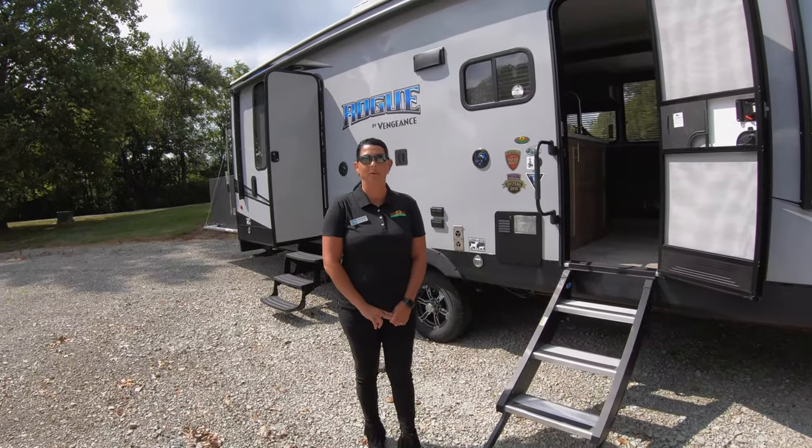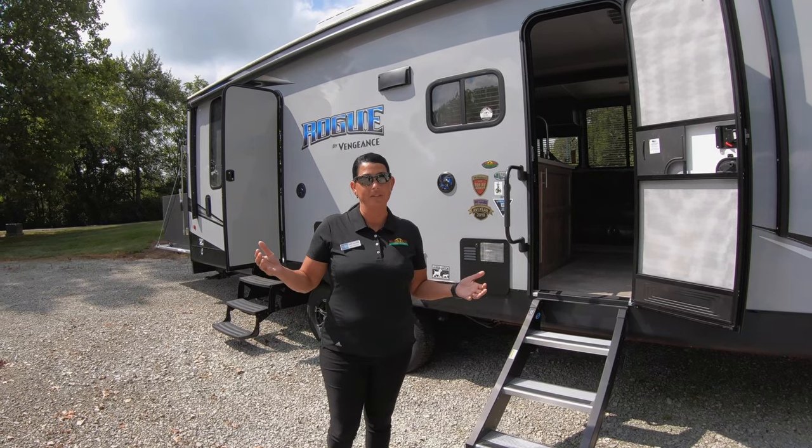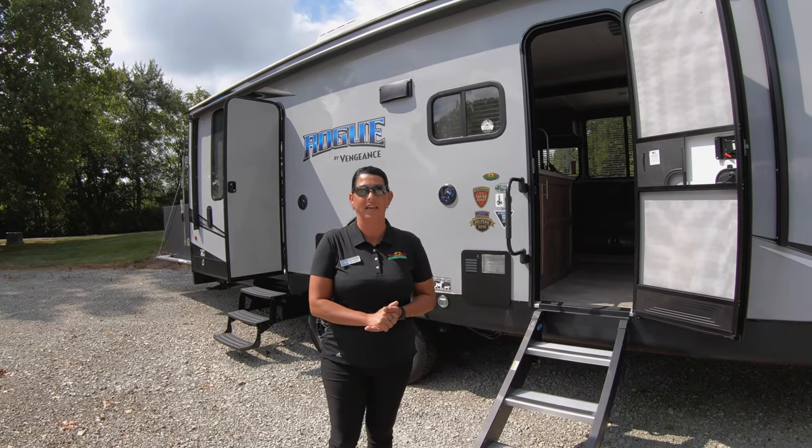Hey everybody, this is Nikki Manning with Walnut Ridge RV Sales. I just wanted to say that I'm back, so if you guys want to come in and see me, I'd love to take care of you.